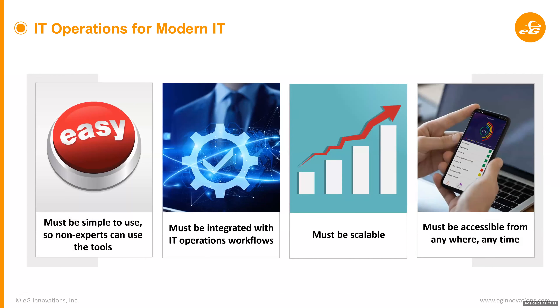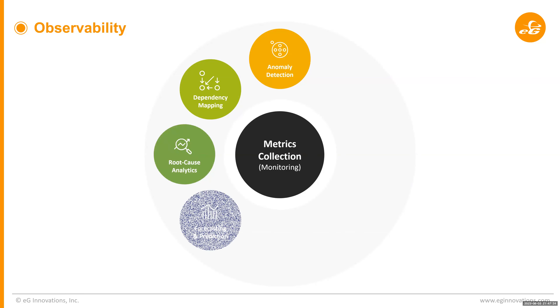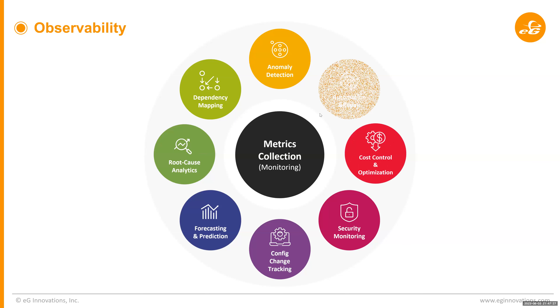It's no longer enough to just have a few IT experts managing your day-to-day IT. You need effective tools and processes to successfully run your services going forward. Modern monitoring needs to be simple to use, integrated with IT operation flows, scalable, and accessible from anywhere at any time. Modern monitoring is observability — it needs to automatically map dependencies, detect anomalies, automatically repair things, help optimize, do config and change tracking, and perform root cause analysis.